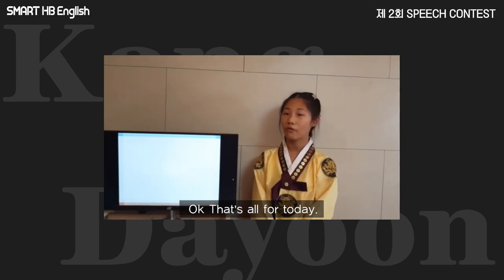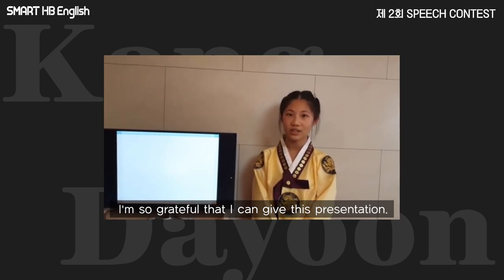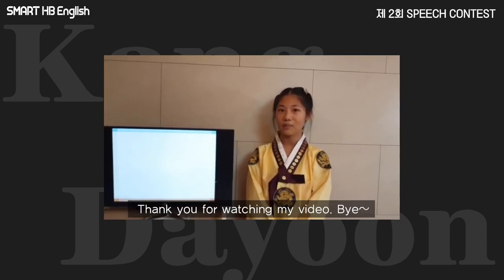Okay, that's all for today. I'm so grateful that I can give this presentation. Thank you for watching my video. Bye!